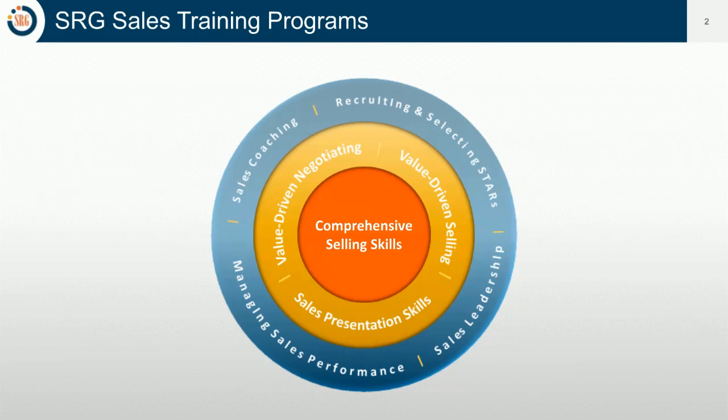For those of you who are new to Sales Readiness Group, we focus on helping sales organizations improve selling skills. That could be foundational selling skills, which we call our Comprehensive Selling Skills Program, covering everything from prospecting to call planning, questioning and active listening skills to identify priorities, presenting value, managing feedback, and gaining commitment. We surround that with more advanced offerings related to advanced negotiation techniques, advanced value selling techniques, and advanced presentation skills.